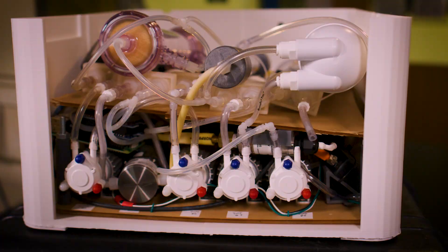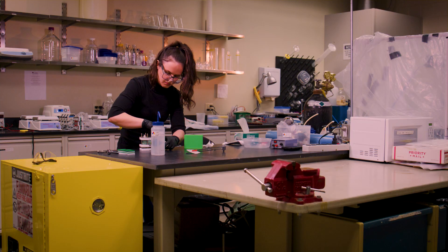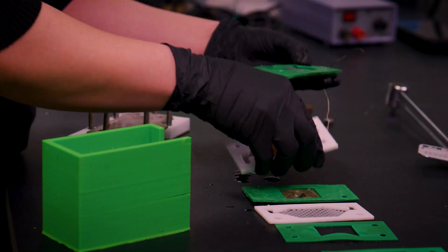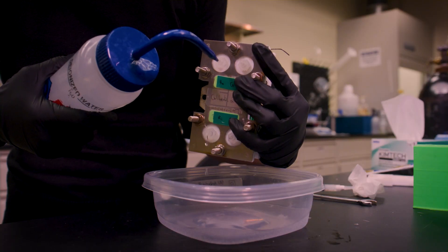We've developed an artificial kidney to improve people's qualities of life. A key difference between our artificial kidney and dialysis is that dialysis is a very passive transport method. Our system uses active transport in order to help control levels of the toxins within the body using electrodeionization.